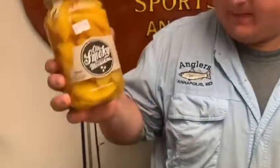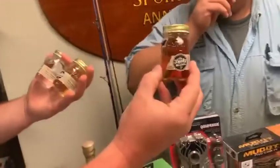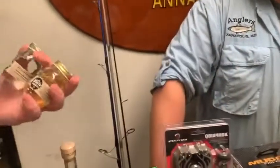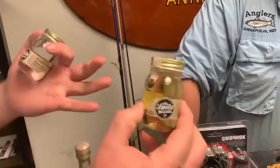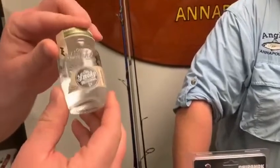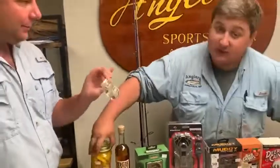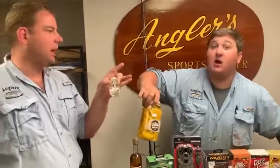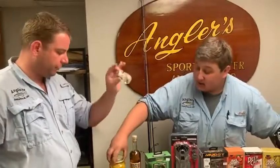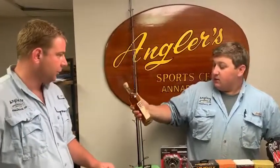They also make cool little shot-size jars, which are great gift items. We've got a blackberry jar, apple moonshine, and white lightning. These are not real moonshine — they're 100 proof, 50% alcohol. But those are really cool. Love the look.